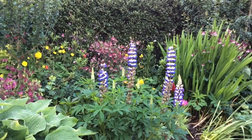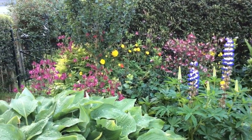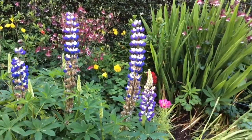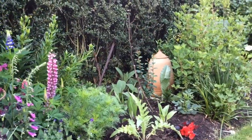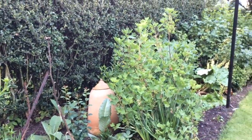This border has aquilegias, mostly in pinks and purples — some of these are self-sown. The lupins have all been grown from seed, and then going towards the other end I have globe artichokes and currant bushes which seem to do really well there.